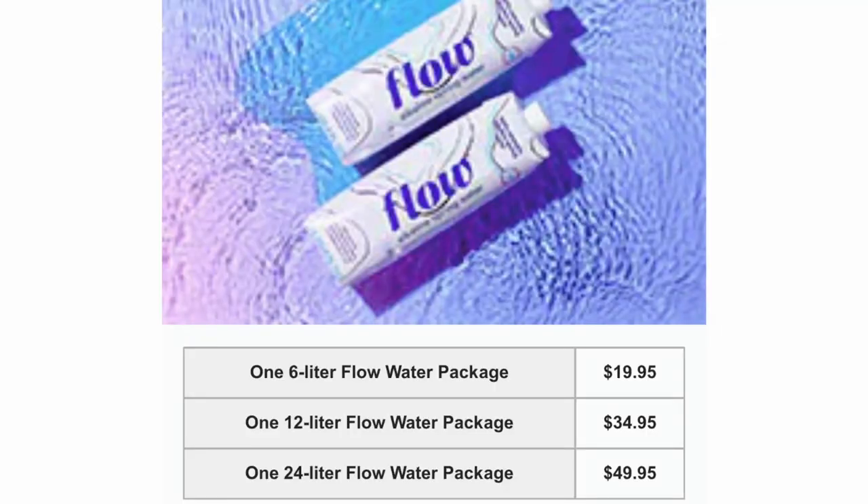Norwegian also offers a refillable water package that you can pre-purchase prior to embarkation day. Options are: one 6-liter Flow Water package for $19.95, one 12-liter package for $34.95, and one 24-liter package for $49.95. While you can purchase water on board, these refillable containers are on the pricier side but do provide another option.